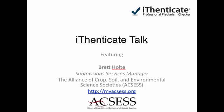Welcome to Authenticate Talk. Today I'd like to welcome Brett Holt from the Alliance of Crop, Soil, and Environmental Science Societies. Brett, can you briefly describe your organization and your role there?